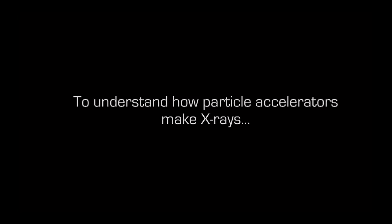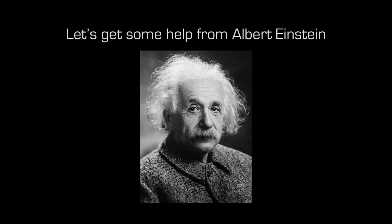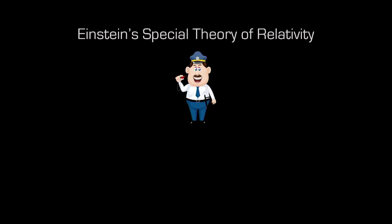To understand how particle accelerators make x-rays, I'll ask for help from a famous physicist — Albert Einstein. Among the many clever things Einstein did, he derived the special theory of relativity. It teaches us three things: first, we cannot go faster than the speed of light — that's the maximum speed limit, and that's true for electrons too.